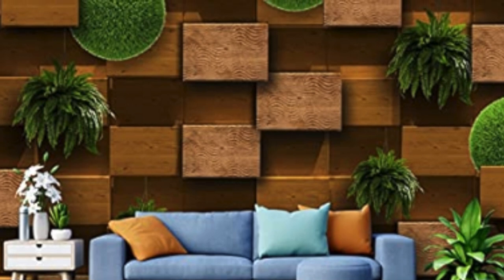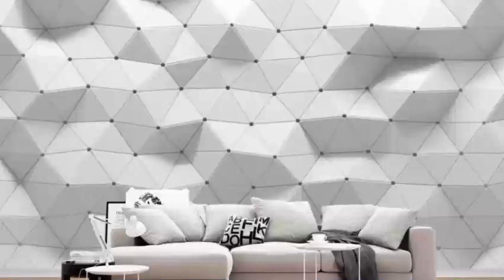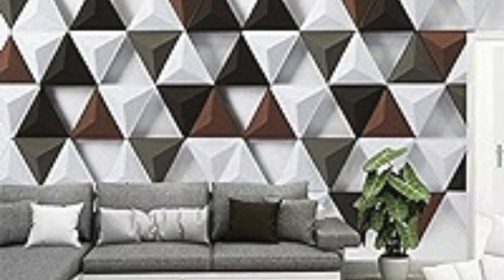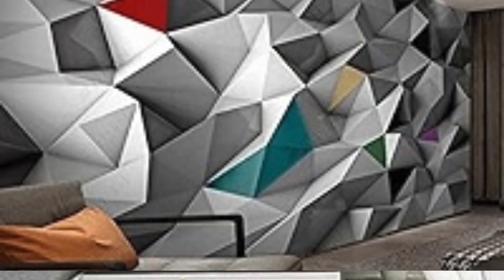Indulge your senses in the unparalleled beauty of our 3D wallpaper collection, where innovation meets artistic expression to create an ambience that transcends the ordinary. These wallpapers are not just adornments for your walls — they are portals to otherworldly realms, where every glance reveals new facets and hidden details. Imagine stepping into a room where cascading waves, seemingly frozen in time, create an illusion of movement.